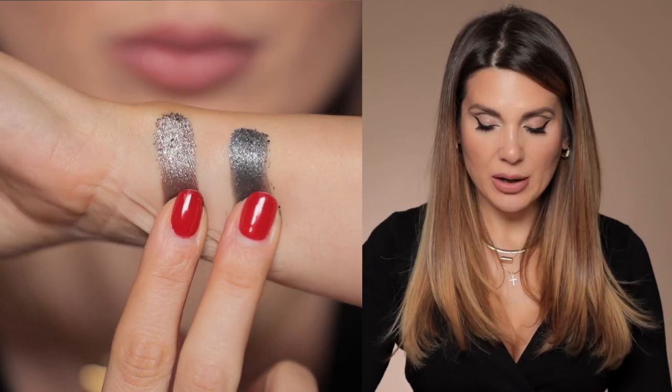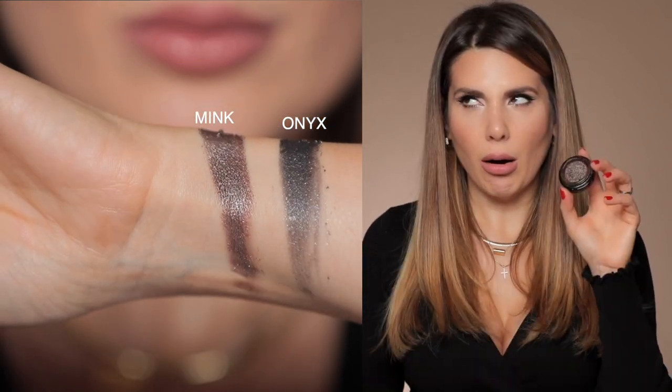This is the Victoria Beckham Eyeshadow Toppers. When you touch it and spread it, my god — it's like touching pure liquid metal. The formula is unbelievable. She has this color Onyx, and then another color called Mink. You would apply it with your finger everywhere, add mascara, and call it a cocktail or nighttime makeup look — perfect for someone who loves makeup but isn't very skilled, because you really don't need a lot of skill.